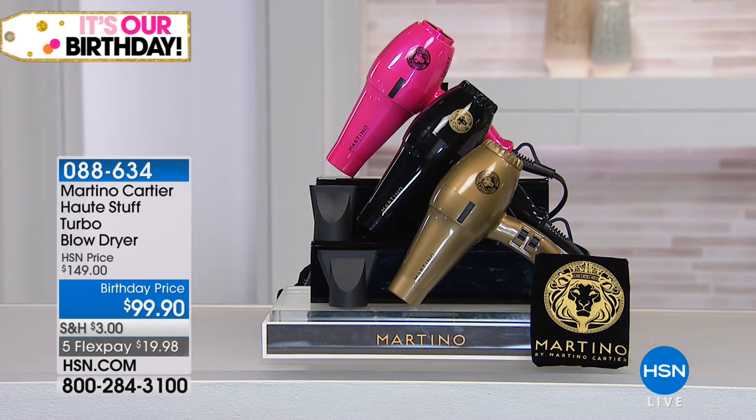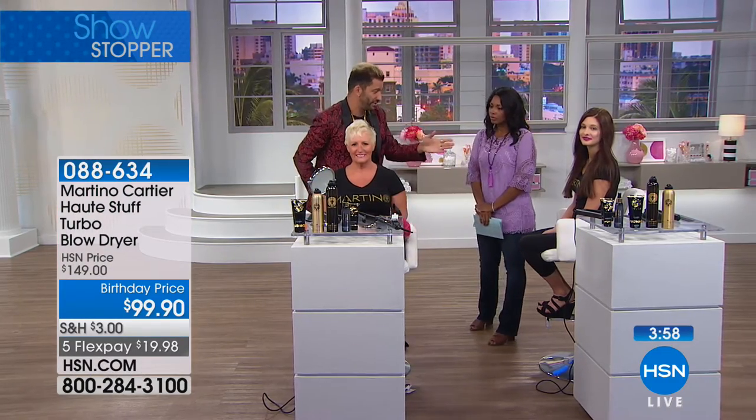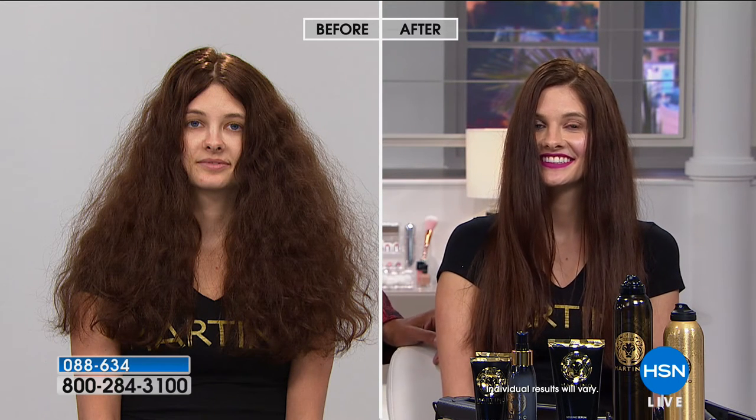It comes in three colors: hot pink, metallic gold, and solid black. Gold is the most limited. It's all about getting your hair dried faster in a fraction of the time, without putting your hair through wear and tear. With her hair, rough drying with a regular dryer at home took about 45 minutes. With the turbo it took less than 15 — saving you 30 minutes. Thirty minutes less heat on your hair, if you only do it once a week — think how many hours of less heat over a year.